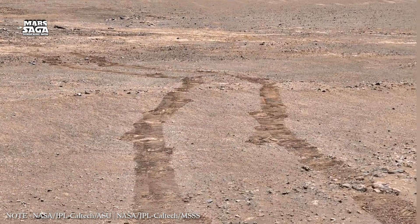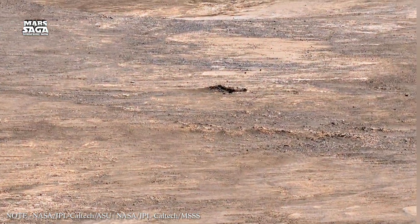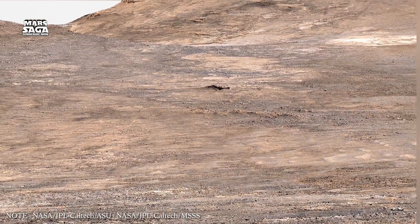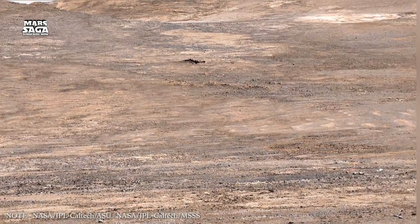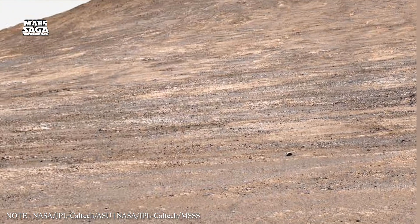Long ago, when Mars had rivers and lakes, water did not just flow on the surface — a large amount of it soaked into the ground, filling cracks, pores, and underground layers. When the climate changed and the planet cooled, much of this water became trapped below the surface.